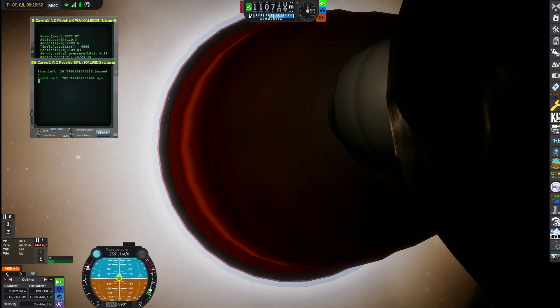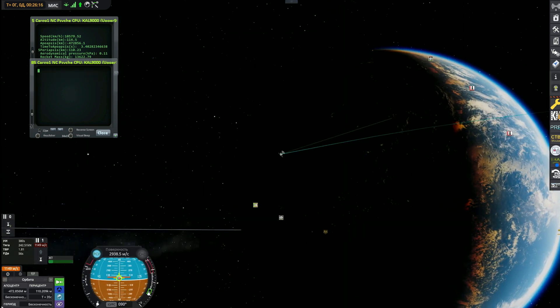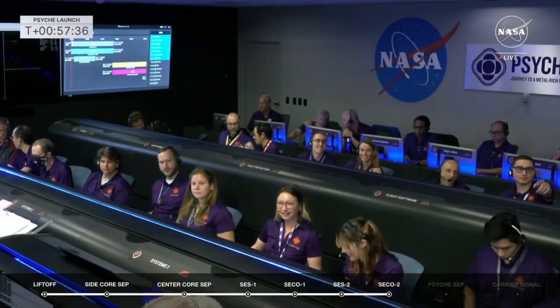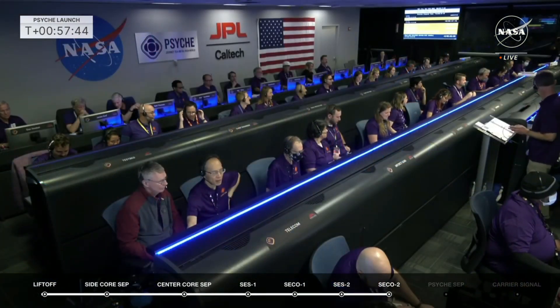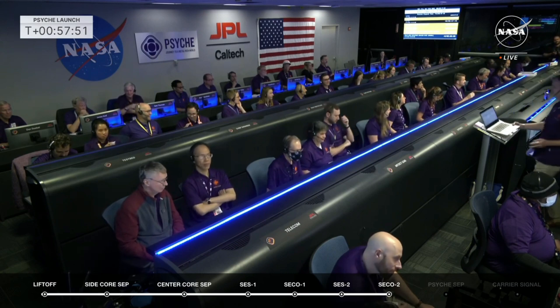Looking forward to this final burn to get ready for spacecraft deployment. Those tracking stations have also been helpful in bringing us high-definition video pictures from space. MVAC shutdown. There you hear the call-out of the MVAC shutdown — still glowing red in the cold darkness of space. Here is some of the team at the Mission Director Center in Florida, and now you're looking at the team in Pasadena, California, at JPL — the Jet Propulsion Laboratory. This is the control room where they will run Psyche.